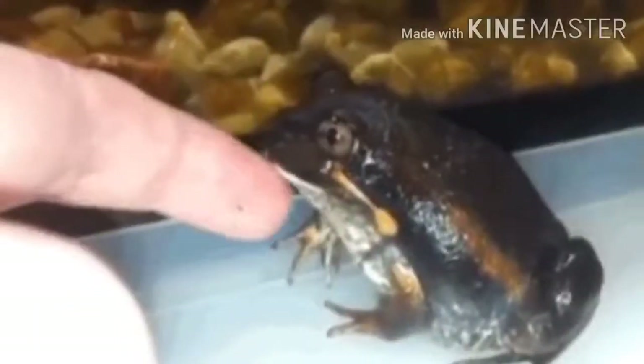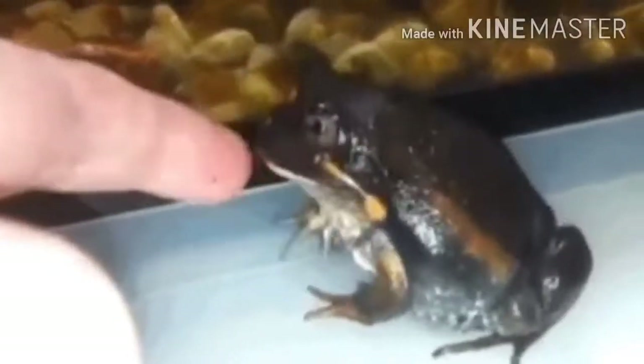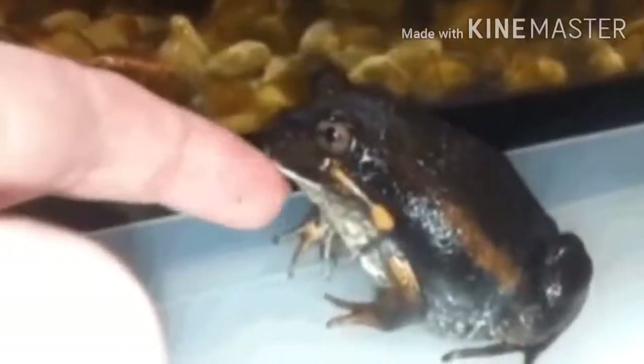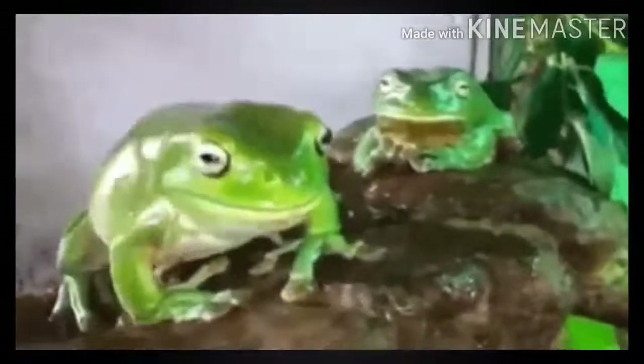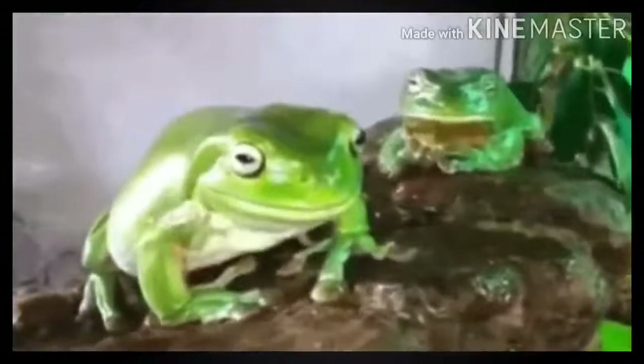The carpenter frog sounds like the hammering of nails by a carpenter. Barking tree frogs bark like a pack of dogs who have gone for a hunt.